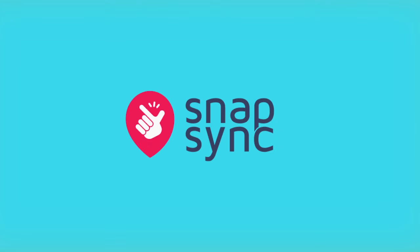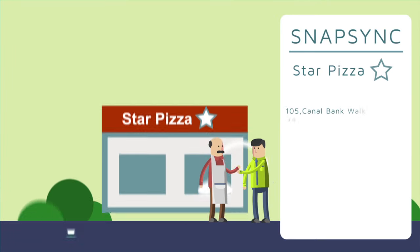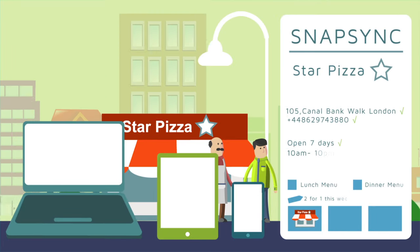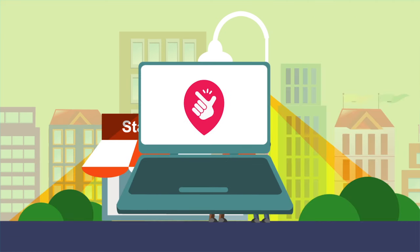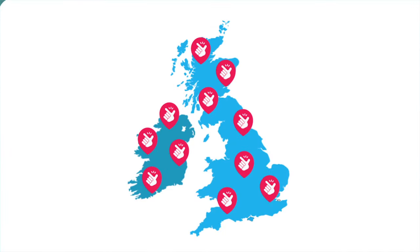SnapSync has a better way. We help you to digitize and take control of your location information, so your listings are always correct, fresh, rich and deep, whether you have one location or 10,000.